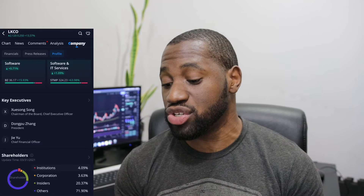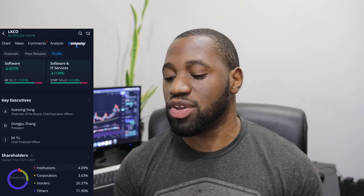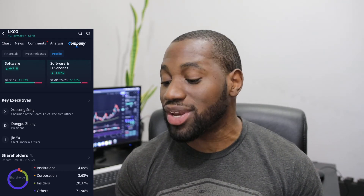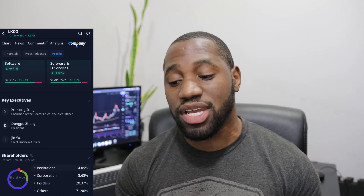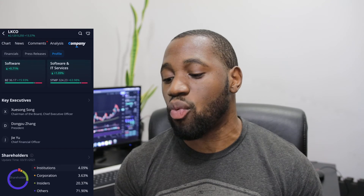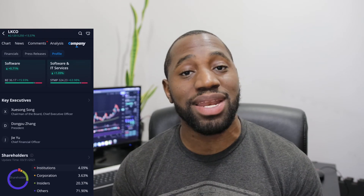Now let's get into the shareholder ownership. As we take a look at the breakdown, institutions own 4.09%, corporations own 3.63%, insiders own 20.37%, and retail owns 71.90%. When we take a look at how the industry performed on Friday, it looked fairly solid — software was up 0.71% and software and IT services was up 1.09%. We cover this because, as I've mentioned many times, rising tides float all boats. If you see a lot of momentum in a particular industry, it can have an impact on the stock, whether you're investing or trading.